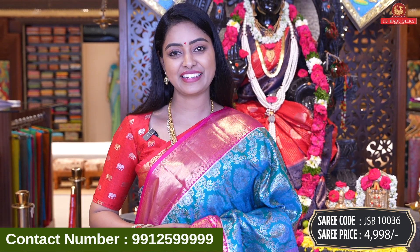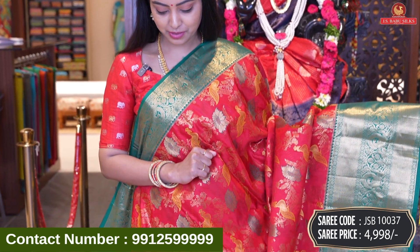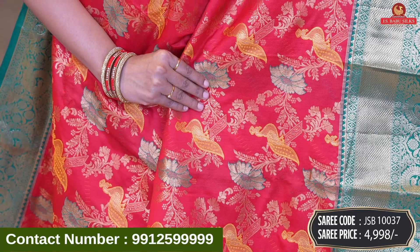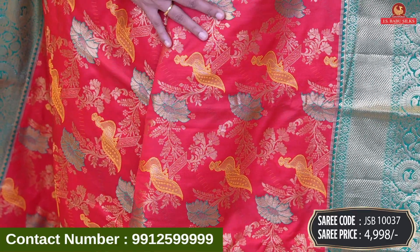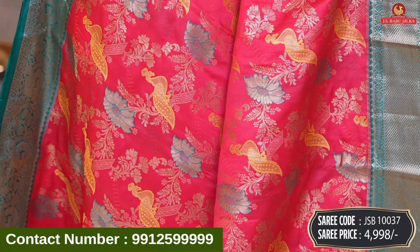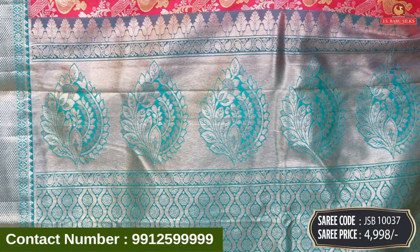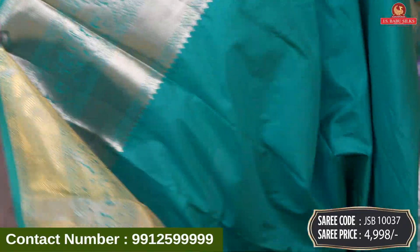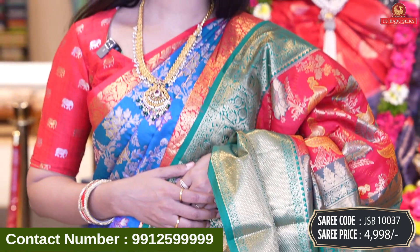Next beautiful saree is red with green color. Obviously, red and green is our evergreen combination. It has a super design. All over body we also have a peacock design and a floral combination. Peacocks are highlighted in yellow color, and leaves are also gold; florals are also green. Different highlighting. Peacock and diamond design — wow, beautiful contrast in brocade model with floral design combination and same border. Blouse is contrast plain blouse with same border. Saree code JSB10037, and price 4,998 rupees.